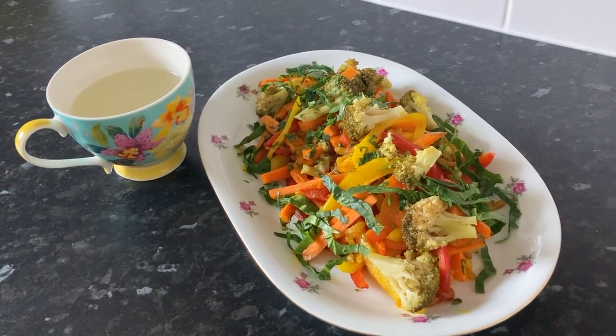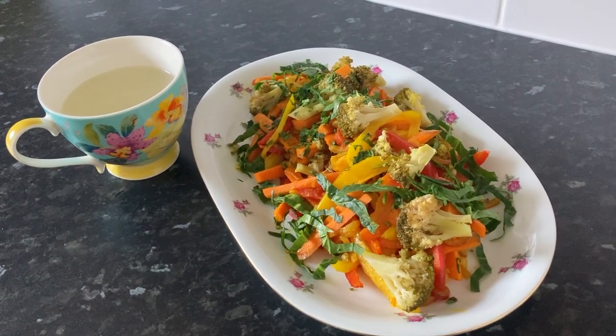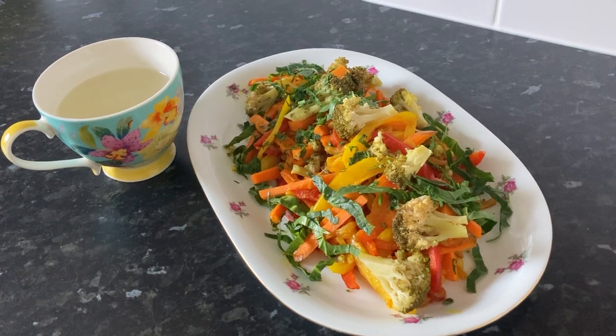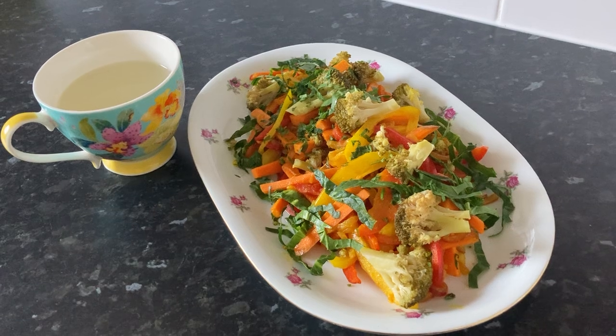I make my tea just by steeping fresh ginger slices in boiling water, or you can boil it as well. Sometimes I add a squeeze of lemon and just a little stevia to sweeten if I prefer.